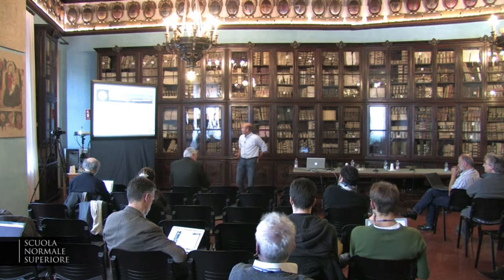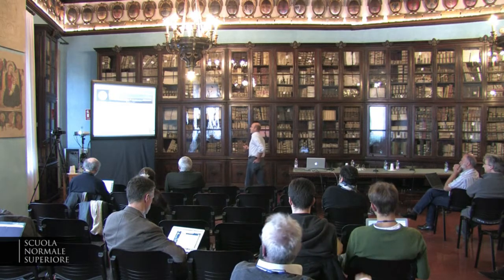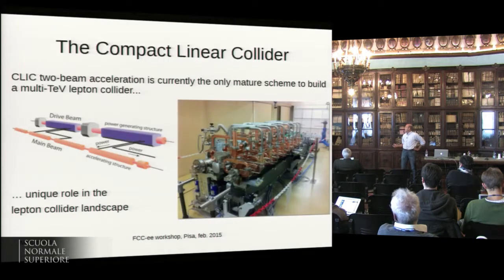Good morning. After T's brilliant introduction of linear colliders, I'll go through some specific issues at the Compact Linear Collider, and as the title of the talk suggests, I'll go through some of the synergies with circular machines where one could establish a meaningful collaboration between the projects. So the Compact Linear Collider, CLIC,